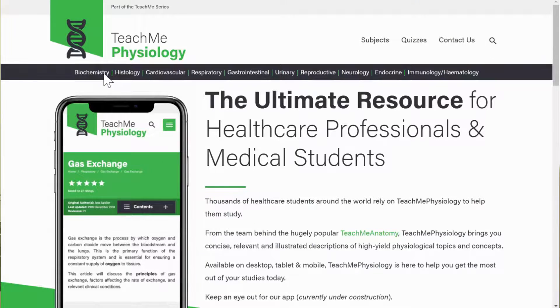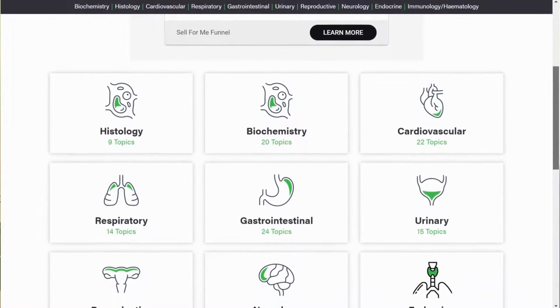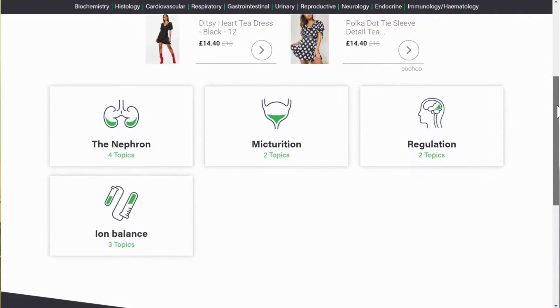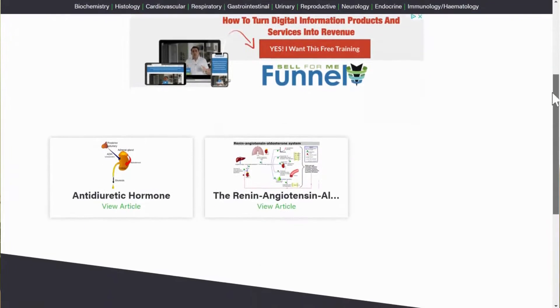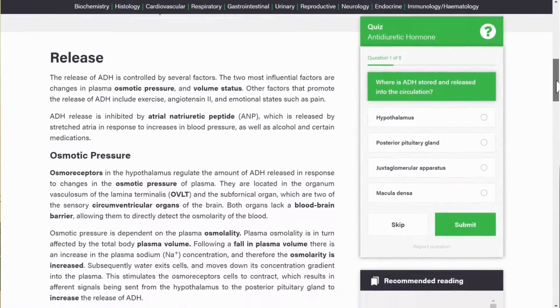Moving on to pathophysiology — Teach Me Physiology is run by the same company as Teach Me Anatomy and is very similar, with pages organized into cardio, GI, respiratory, endocrinology and other topics. You can learn all the physiology you need there — they go into the perfect amount of detail. At my medical school we don't get past papers, so we rely heavily on online content, and I've noticed these websites tend to get the detail level right.